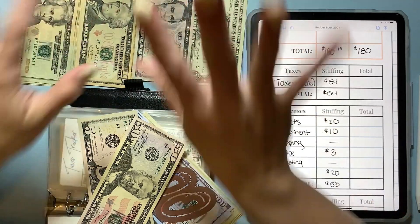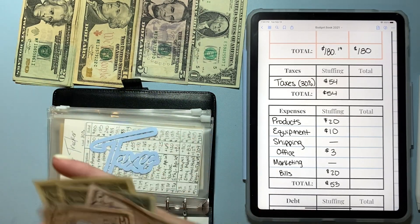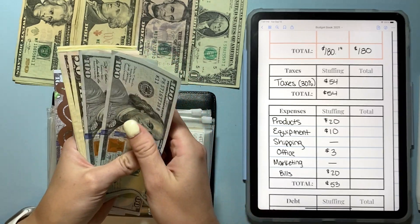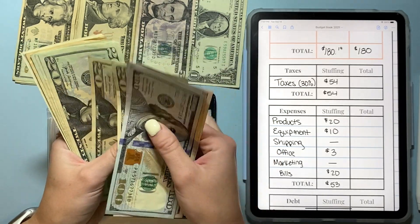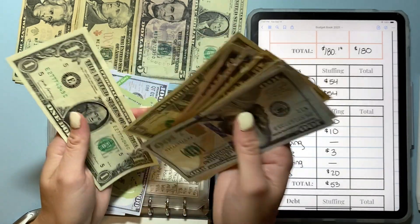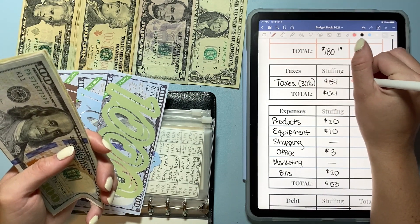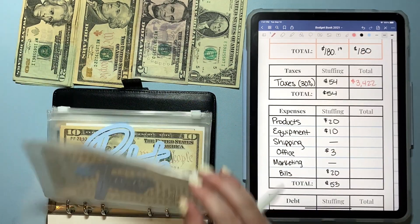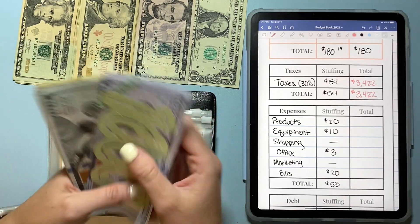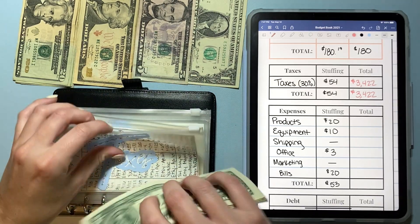Now we have a dollar and we'll get more shortly. Adding this into my taxes money and counting it up — in taxes we have $1,000, $2,000, $3,000 in the bank in my high-yield savings account, and then $100, $200, $250... $421, $422. So we have $3,422 in taxes, which is mind-blowing. Thank you all so much for supporting me — I really appreciate it.